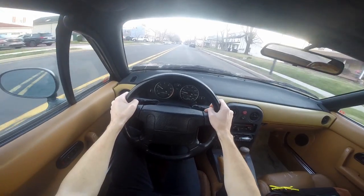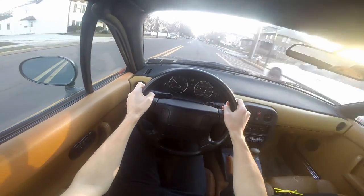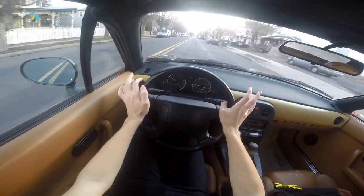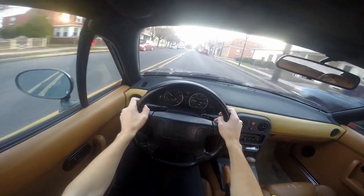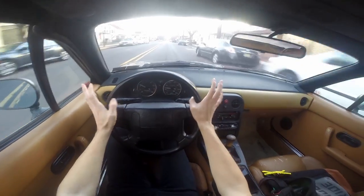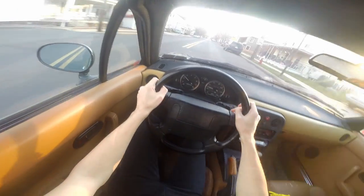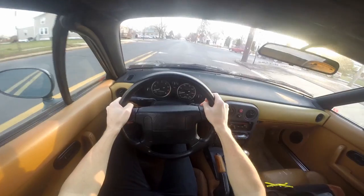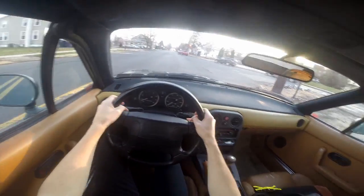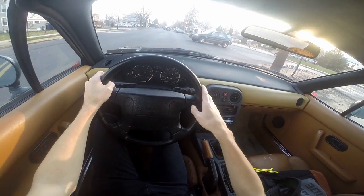That's pretty much all I wanted to talk about in this video. I promise once I get a day where I have enough time, I'll take this thing out on a back road and do some touge. I've got a friend with a Miata who also has a 180SX, another friend with an S2000, and a Honda Civic — should have some pretty fun times. I'm going to wrap up the video now. I'll see you guys in the next one — have a good day.